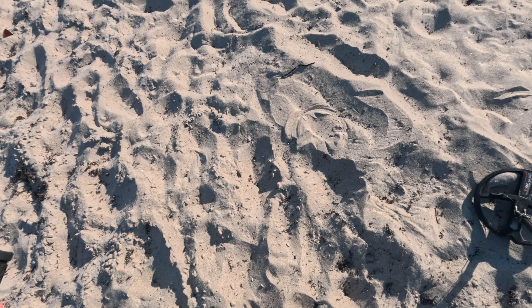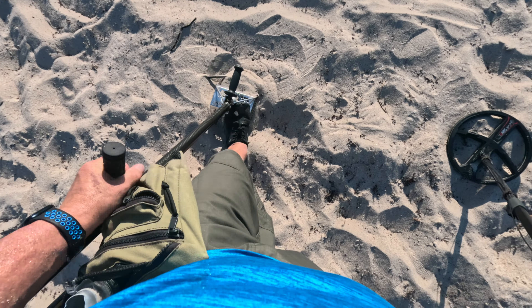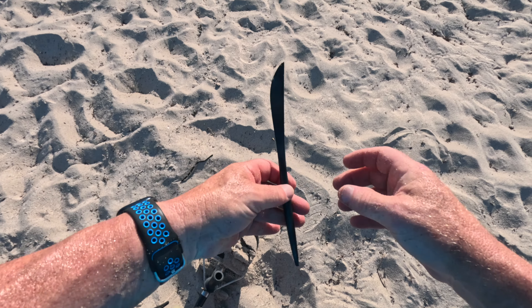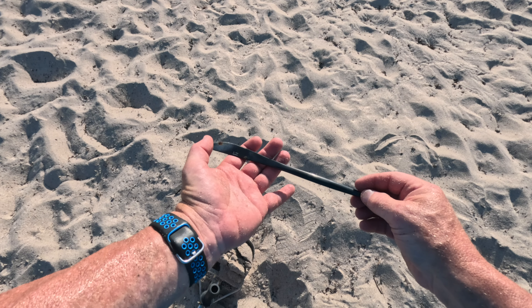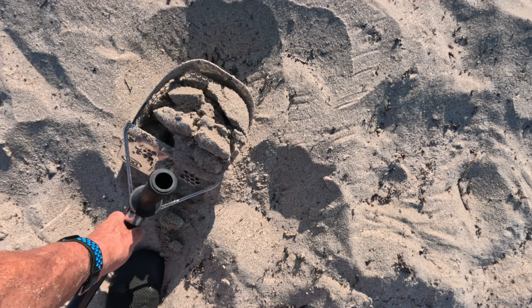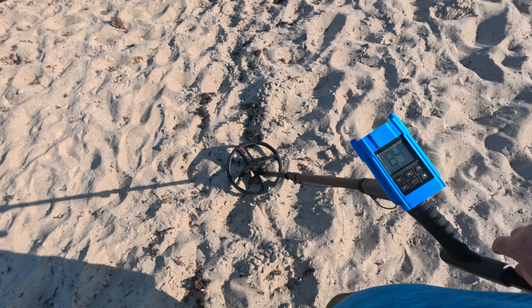It was probably a bottle cap — really low tone, 20s. It wasn't even a bottle cap, it's a metal knife. Stainless steel knife. Okay, we got cutlery.